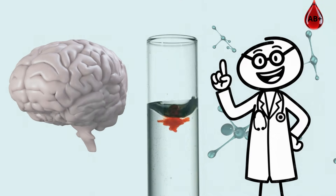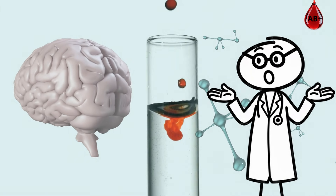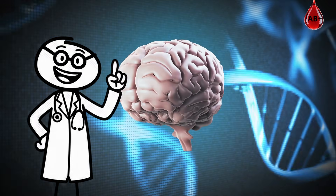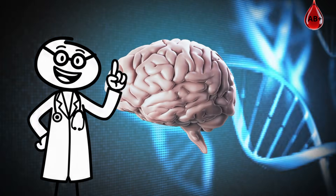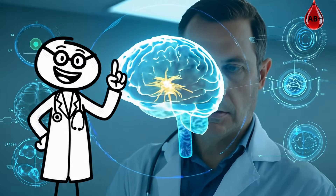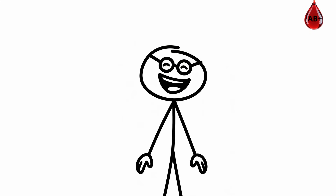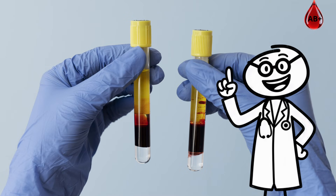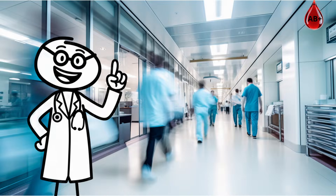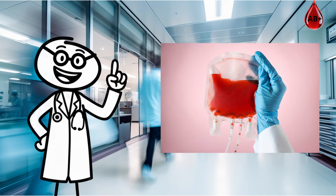Your brain chemistry benefits too. AB types tend to have steadier dopamine and serotonin levels, meaning you stay calmer, think clearer, and recover faster from stress. Scientists even found AB individuals often age with better focus and slower cognitive decline. And because AB plasma can go to anyone, your donations are priceless. Hospitals use it for critical plasma transfusions because it's compatible with every blood type.